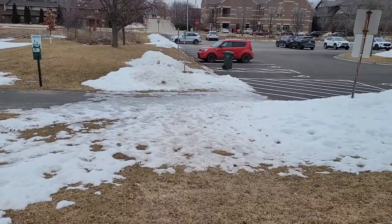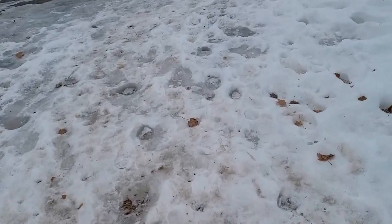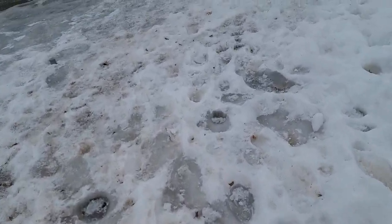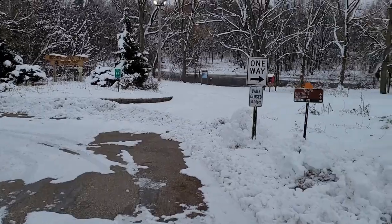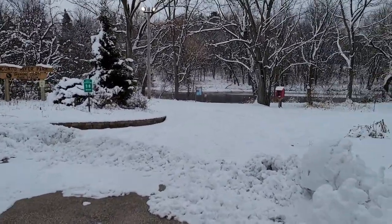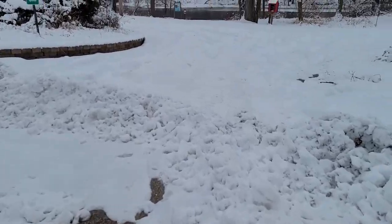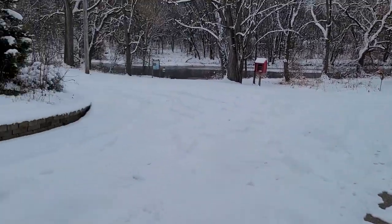Next part of leaving the free library is getting through the Wisconsin ice storm right here. Don't fall — penguin steps. We had to park on the street because it's not a photo op. Climbing mountains to make this video — well, at least snow hills. It's a good thing I wore boots.